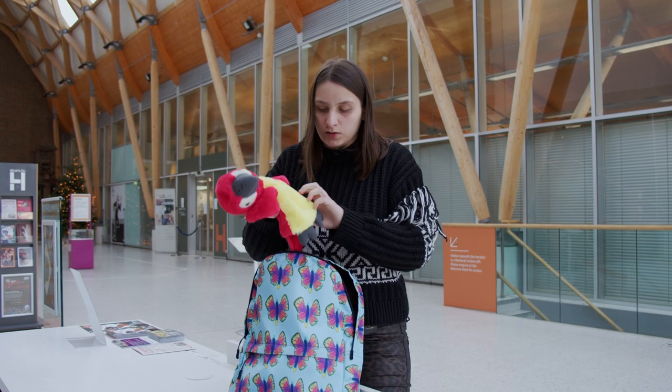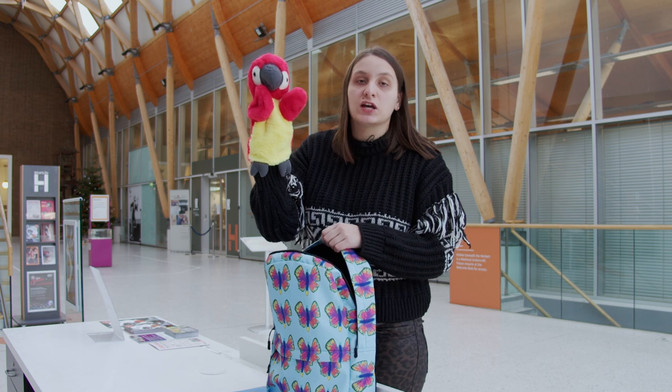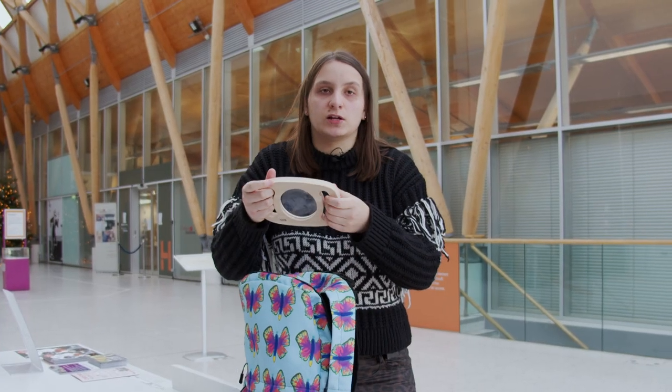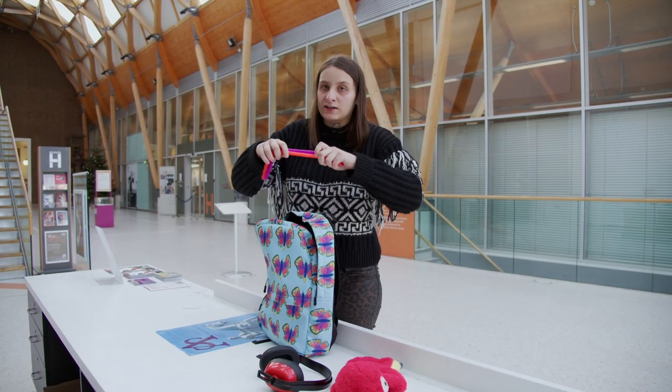Inside there is a puppet parrot called Squash Squash, who will help you with the upchair in the gallery. Here are ear defenses — if it gets too noisy in the gallery, just put them over your ears so you can't hear the noise. Here is a map of the first class so you'll be able to read the rules easily.